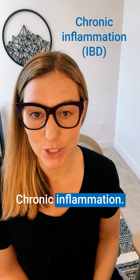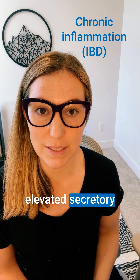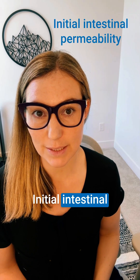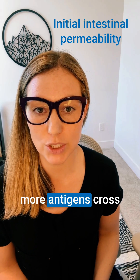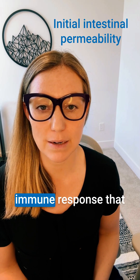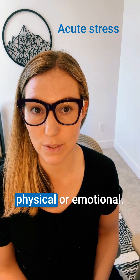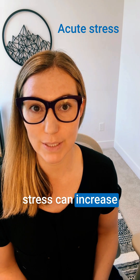Chronic inflammation — conditions like inflammatory bowel disease can show elevated secretory IgA due to ongoing immune activation. Initial intestinal permeability: when the gut lining is compromised initially, more antigens cross through to that lamina propria and can trigger a heightened immune response that raises secretory IgA. Acute stress, whether physical or emotional, that initial short-term stress can also increase secretory IgA.